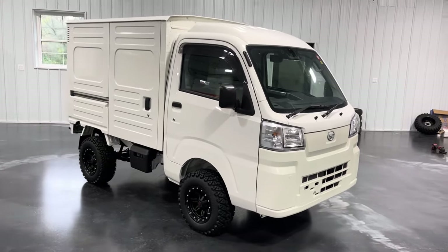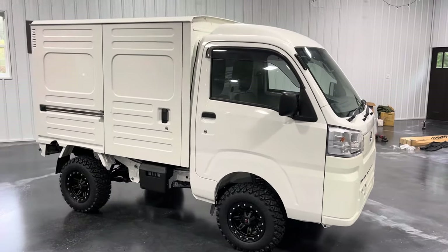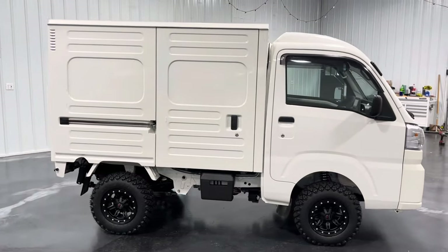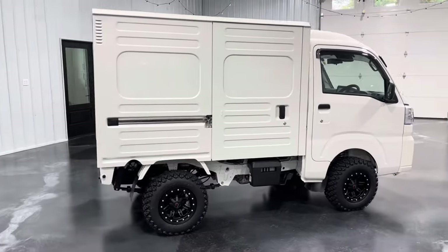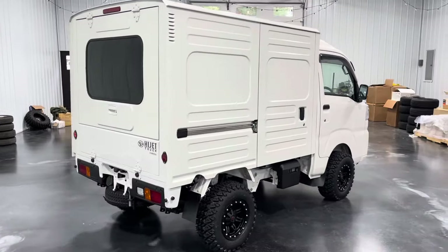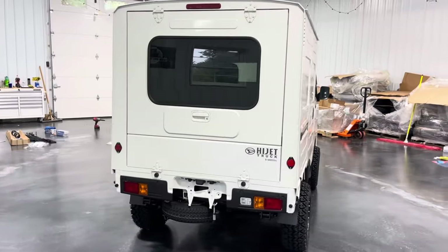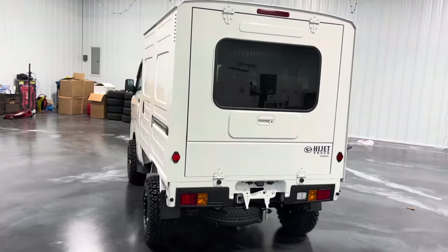Welcome back to the US Mini Truck Sales YouTube channel. My name is Taylor. Today we're going to be taking a look at this 2023 Daihatsu HiJet box van conversion. These trucks are fairly unique — you don't see a whole lot of them. There's not a lot out there on the market for sale, and there really hasn't been a ton of them made.